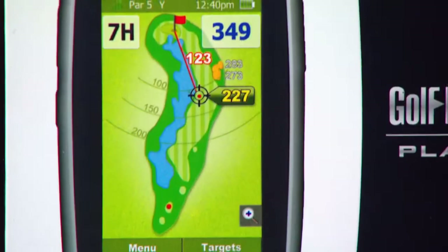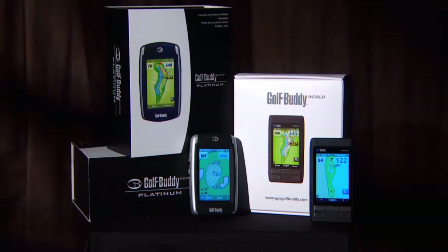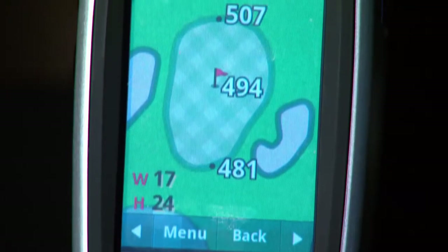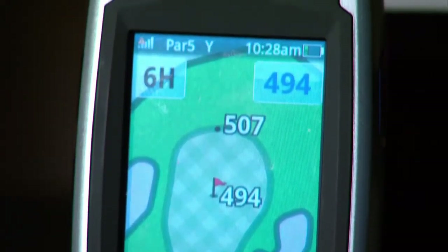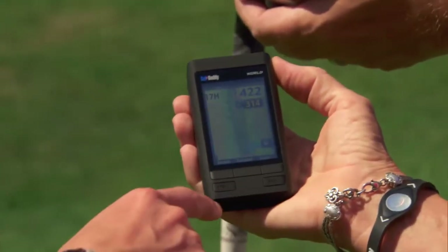Consumers tell us from around the world that it's the easiest to use, less complicated of any GPS they've ever tried. They don't have to pay any fee after they buy it — you buy it, you own it, you get free downloads and upgrades. It's very simple to use and reliable. People are constantly saying when I go into shops that they absolutely love Golf Buddy, they love how easy it is to sell, and customers that buy it love how easy it is to use.